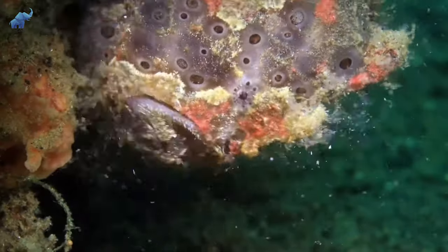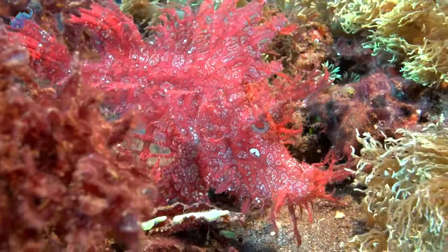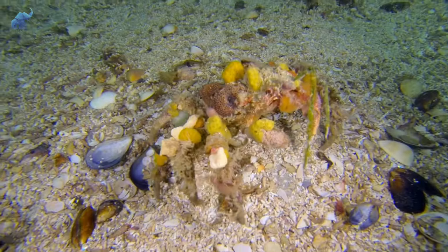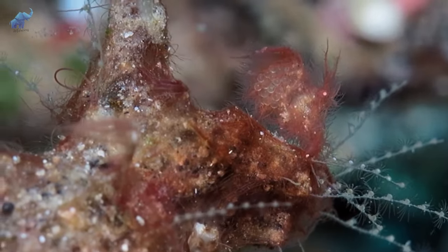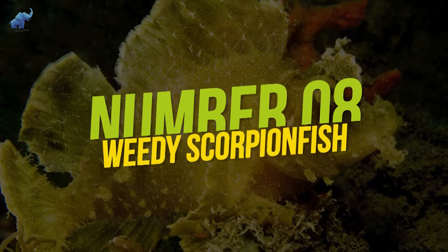Most sea creatures either stay hidden or end up being someone else's lunch, and for some, lack of camouflage simply means no meal. It's rarely a case of wanting to be the best hide-and-seek player, but a necessity. Imagine the decorator crab without its unique camouflaging ability — how's such a tasty crab gonna survive a fight against a seagull? Stick around as we show you some of the best camouflage sea creatures you can't spot even if they were standing right in front of you.